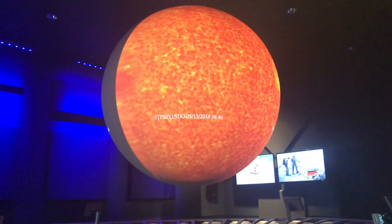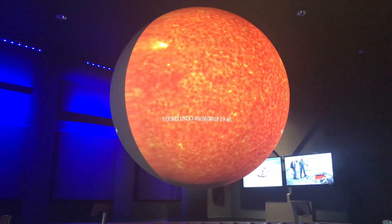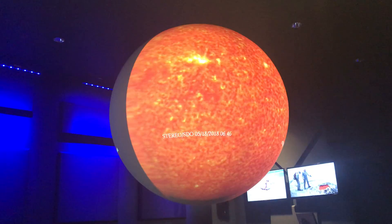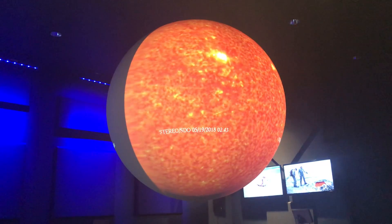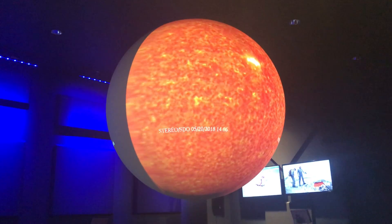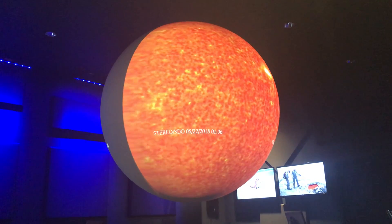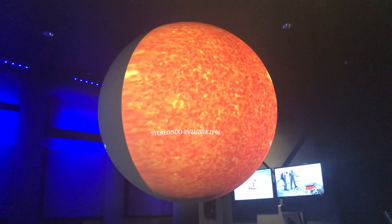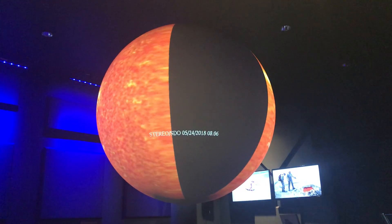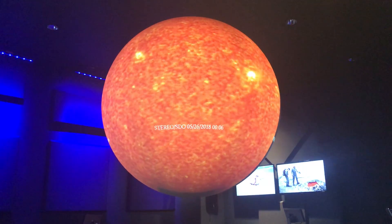Now we will start our tour of the solar system in the center of the solar system. Who knows what's at the center of the solar system? The sun — yes, the sun is at the center of our solar system. There are two satellites that are always taking images of the sun to keep us up to date on what it looks like, but they're not quite far enough apart to get a complete image of the sun. That's why there's a blank section of this image — there's no slice cut out of the sun in real life, but that's just the way our picture looks because of the way the satellites take that image.